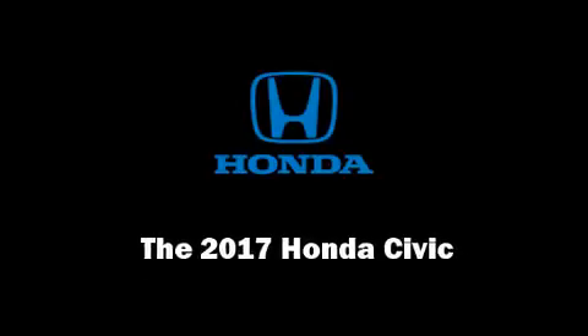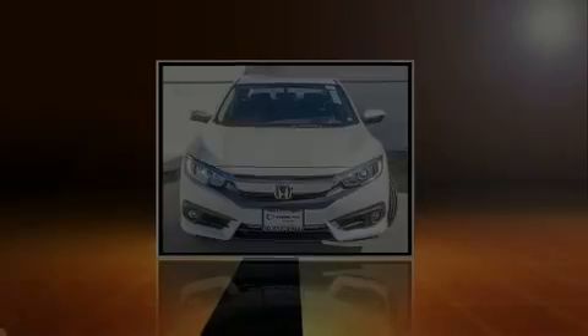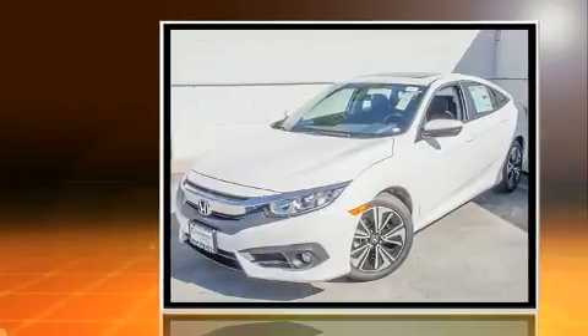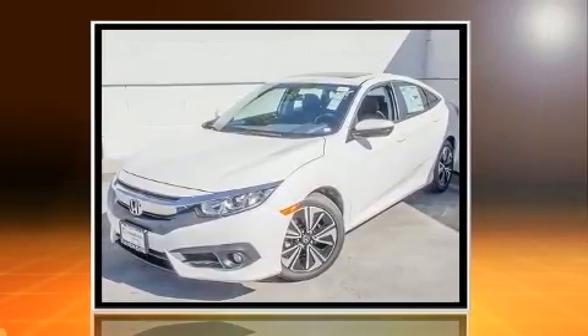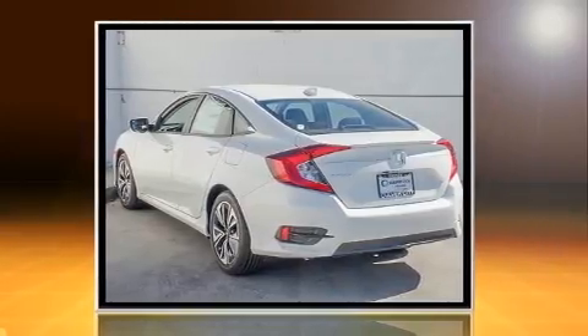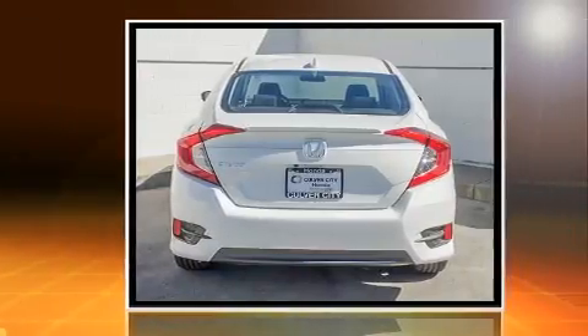Sensibility and practicality define the 2017 Honda Civic. This four-door, five-passenger sedan leads among competitors in its segment. It features a continuously variable transmission, front-wheel drive, and an efficient four-cylinder engine.